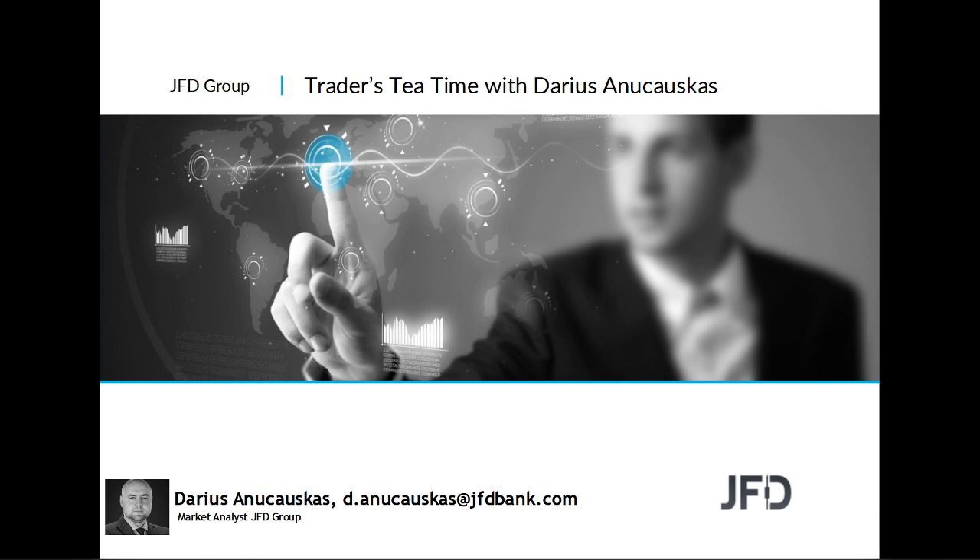Hello and welcome everyone to JFD Traders Tea Time with me, that is Jon Charles. Today is the 4th of May 2020, and welcome to this Monday's afternoon recorded session where we're going to have a quick look at the markets and a few of the technical pictures on charts.